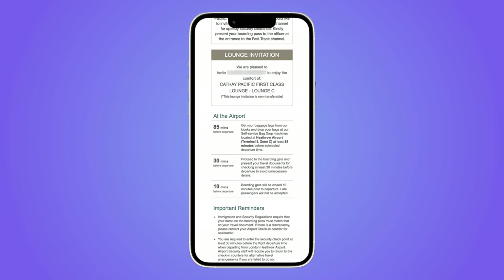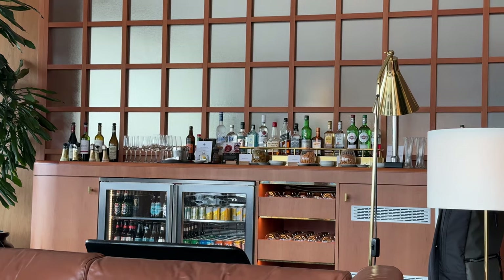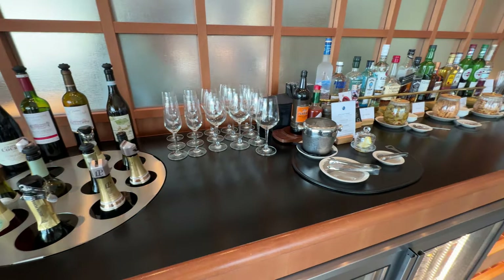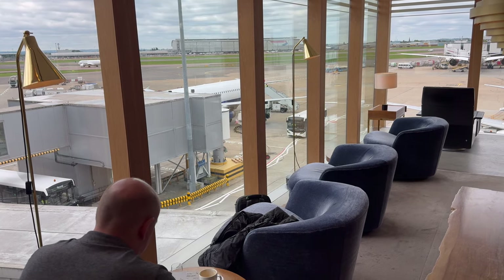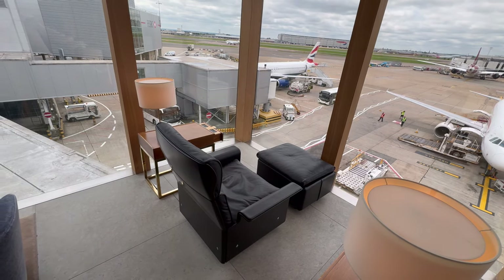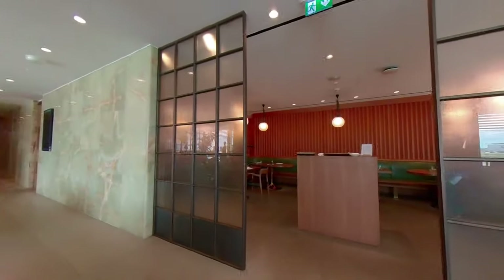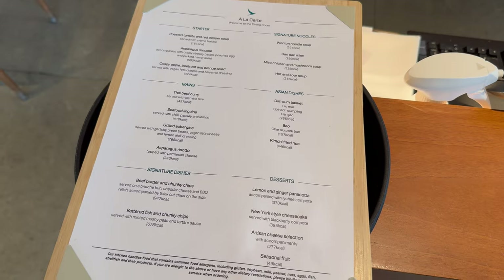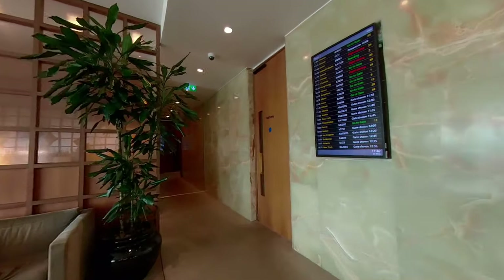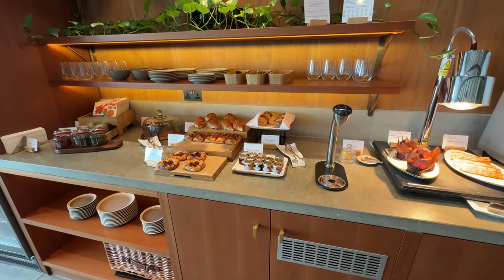As I had a BA Gold Card, I was allowed access to the first-class section of the lounge. The lounge was airy, with floor-to-ceiling windows looking out over the airfield. A full bar, including a choice of champagnes, was available — I opted for Laurent Perrier. The lounge was fairly quiet, and there was a dining room offering a range of dishes, with some breakfast snacks laid out on another counter.